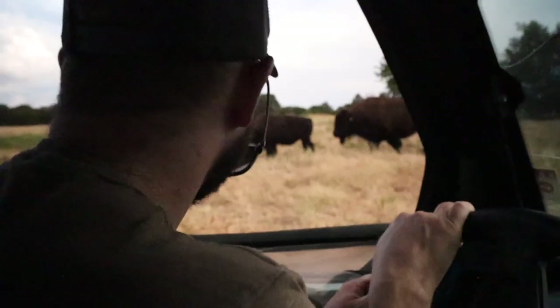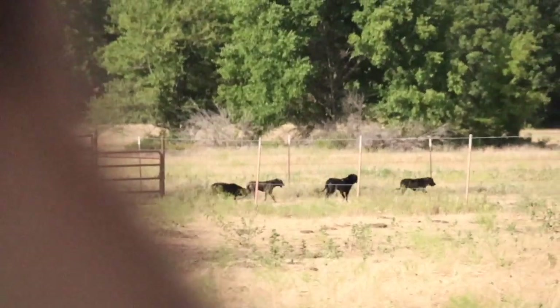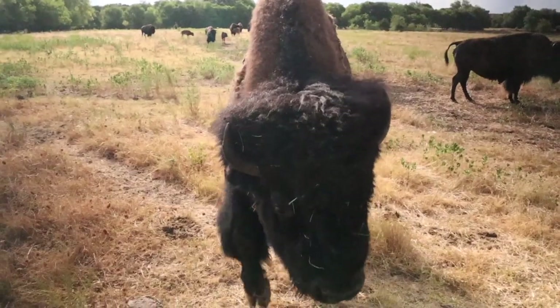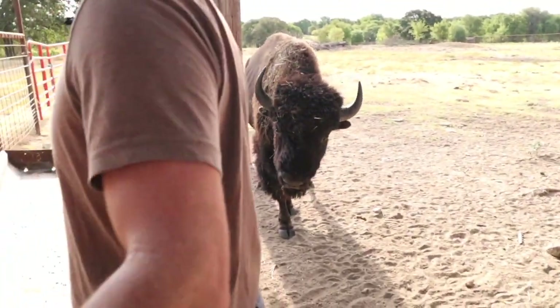Oh my god, no way. It's not red dogs, it's white dogs. Oh my. You have to watch this bull a little bit. Jack wagon. Oh yeah, he's got some gnarly horns.